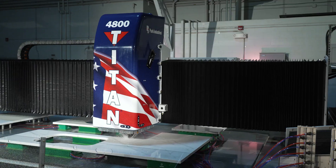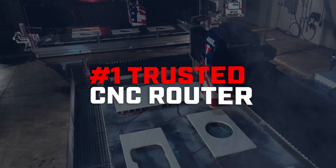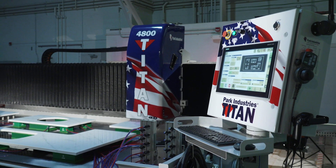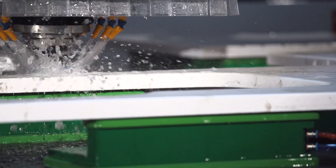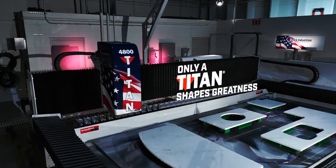Fabricator-tested and proven workhorses, Titans reign as the most trusted CNC router in the industry. Titan 4000 series — the most productive way to finish countertops, vanities, and more. Only a Titan shapes greatness.